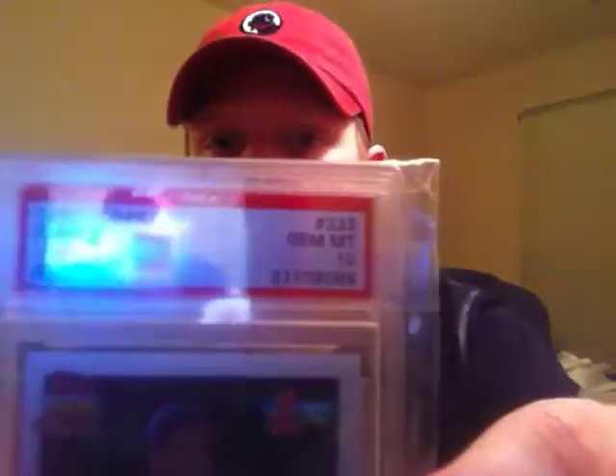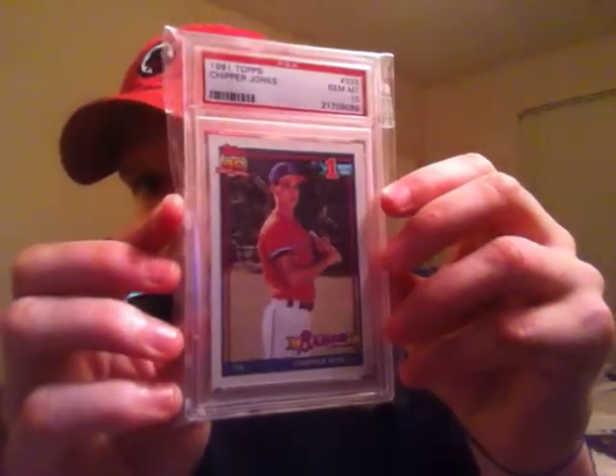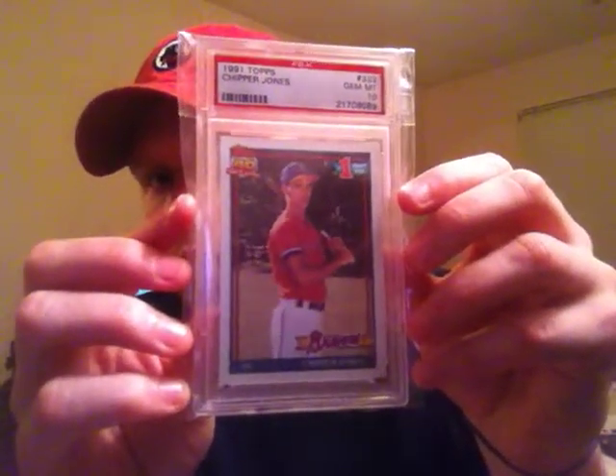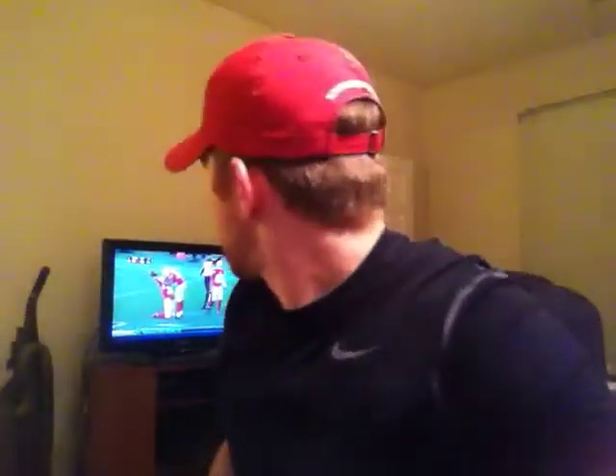The third one I picked up is probably one of my favorites I've got in a while. It is a 1991 Topps Chipper Jones Rookie card, PSA Gem Mint 10. Awesome looking card — I absolutely love this card. It's in his Bowman High School uniform. As I believe Russell Wilson just screwed me in fantasy football, throwing a pick at the last minute of the game. Anyways, Chipper Jones Rookie — love that card, PSA Gem Mint 10.